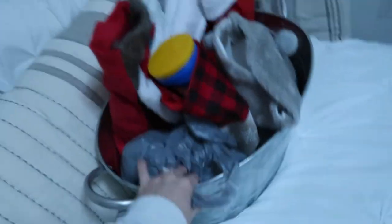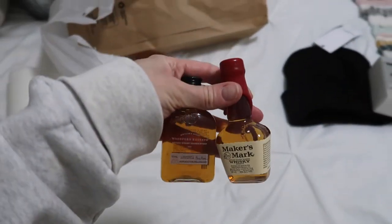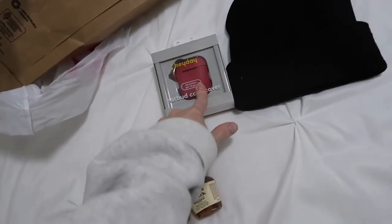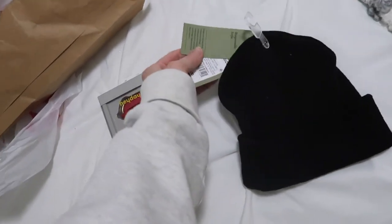Here are the last couple of stocking stuffers. For my brother-in-law Joel, who loves bourbon and whiskey, I got him two little mini bottles to put in his stocking. For my dad, I got an AirPods case since I don't think he has one, plus a beanie because it's so cold here — it was five dollars, so a great little filler.